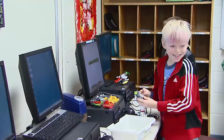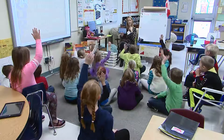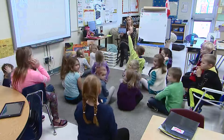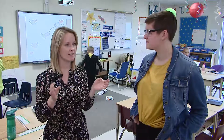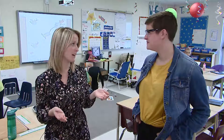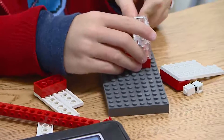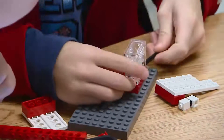Their growth mindsets grew and they were more eager. And then on top of that, the coding component — they didn't recognize that coding is actually writing. It's procedural writing. And they think it's the coolest thing that they can make this thing and then program it to do whatever they want.